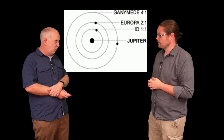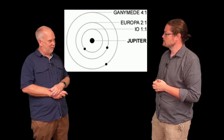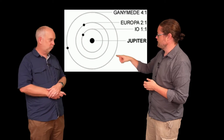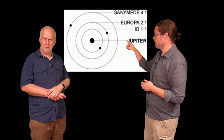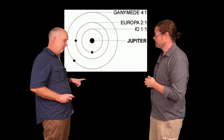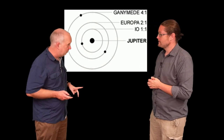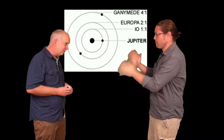You wouldn't normally expect things to be in an elliptical orbit this close, because the tides should circularize the orbit. The thing that's keeping it elliptical is what's called an orbital resonance. Looking at the three inner moons, their orbits have a pattern: for every one lap Io completes, Europa goes around exactly twice. And Ganymede goes around exactly four times for every one time Io goes around. Not 4.1, not 3.99 — four. Four point zero zero.